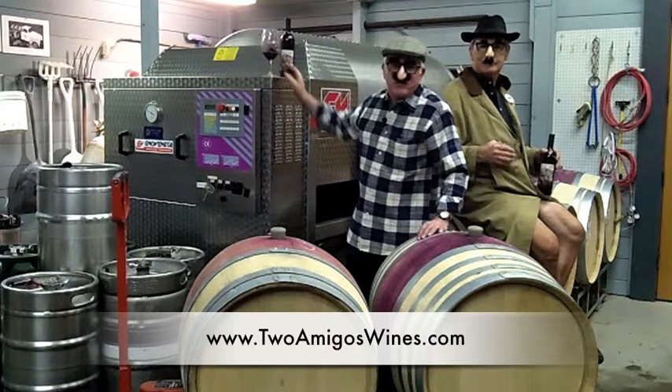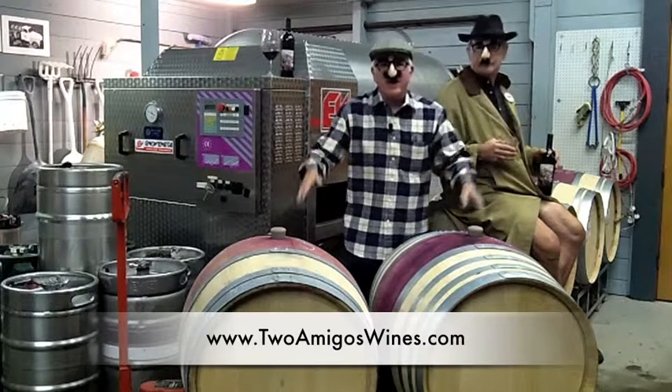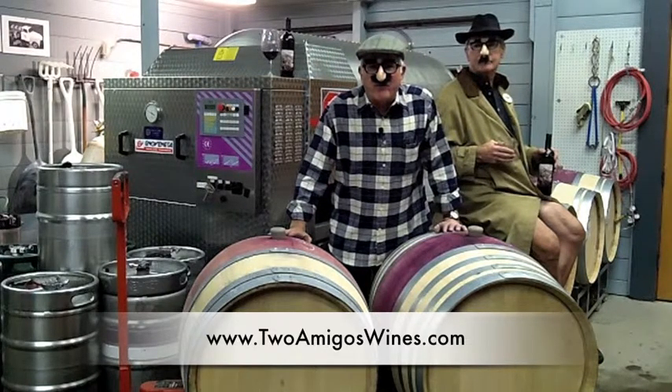Hey, hey, hey! It's the Vino Brothers, two amigos. Today you got a treat. We're talking about barrels.